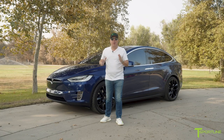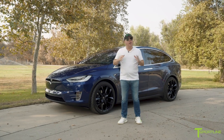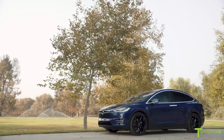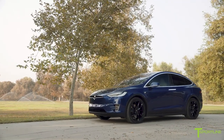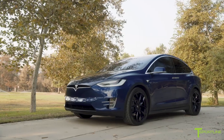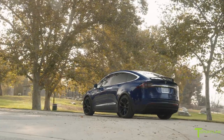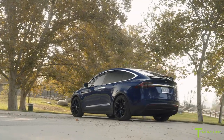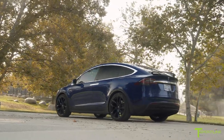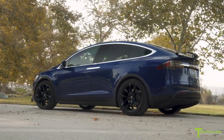Hi Tesla fans, I'm Ellie with T Sportline. This blue Model X really means a lot to me and my team, and besides that we've done a couple of custom things to it which I'll show you in a moment. This particular customer has traveled to Los Angeles, California all the way from North Carolina just to have my company customize his Model X the way he wants it. Now let me share with you what we did.